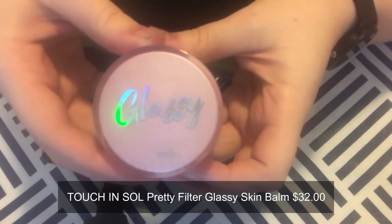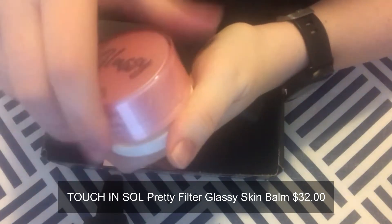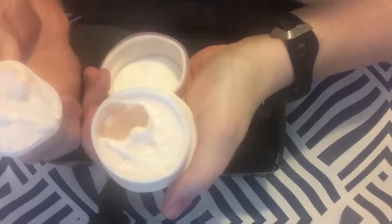The very first item we pull out is Touch and Soul Pretty Filter Glassy Skin Balm — an ultra-hydrating priming skin balm with a sensationally smooth texture that melts into your skin and creates the ultimate glow that lasts throughout the day. Given the interest in K-beauty and glass skin right now, that's probably where this is from. I'll use it as a moisturizer and see how it goes.